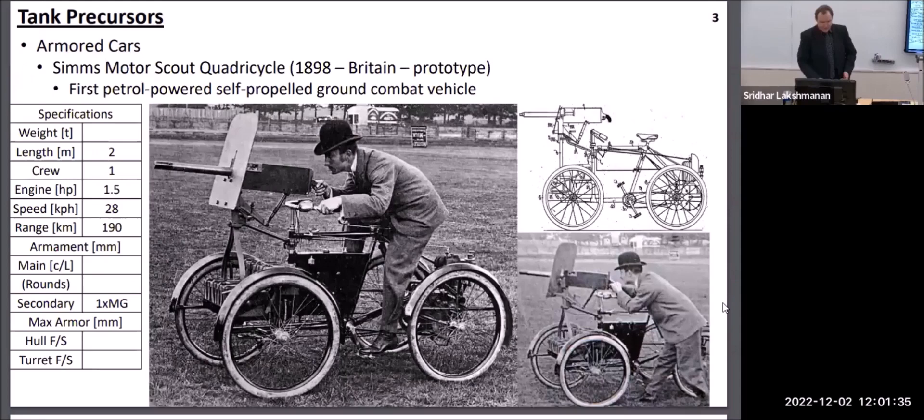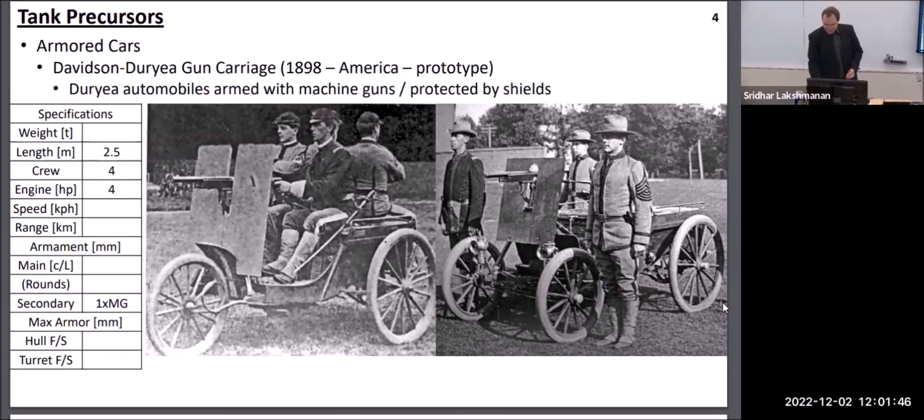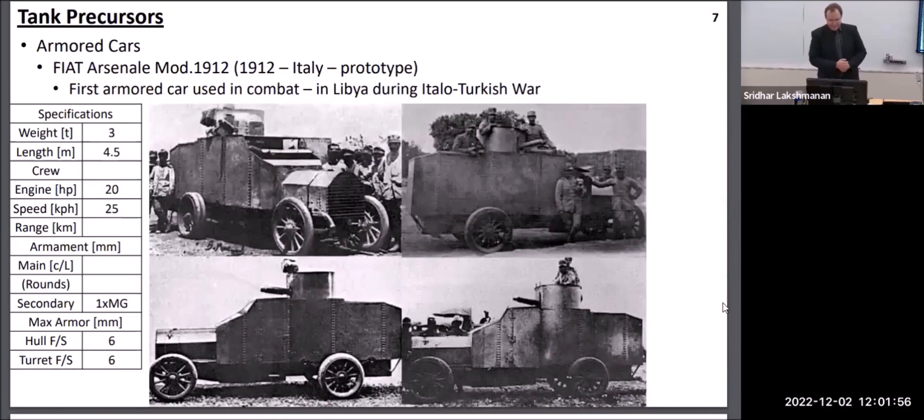We're going to start with the very first attempts to create an all-terrain combat vehicle. The very first of these were basically quadricycle and tricycle automobiles that had a machine gun and carried a small shield. This gave basically no protection to the crew, so very quickly people started putting armor around the body of the armored car. Soon in 1905, we had the first armored car that carried a turret. Similar types of armored cars became the first cross-country combat vehicles to enter combat in 1912 during the Italian-Turkish War.